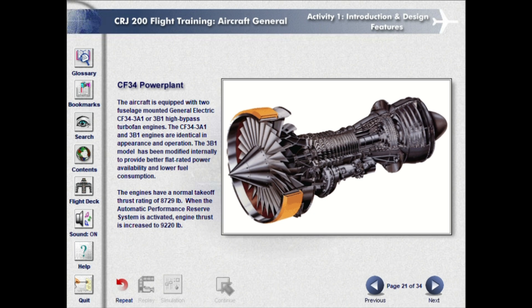The aircraft is equipped with two fuselage-mounted General Electric CF-34-3A1 or 3B1 high-bypass turbofan engines. The CF-34-3A1 and 3B1 engines are identical in appearance and operation. The 3B1 model has been modified internally to provide better flat-rated power availability and lower fuel consumption. The engines have a normal take-off thrust rating of 8,729 pounds. When the automatic performance reserve system is activated, engine thrust is increased to 9,220 pounds.